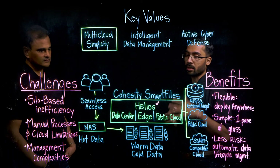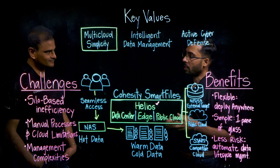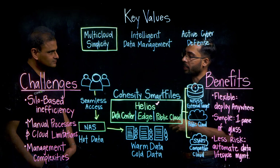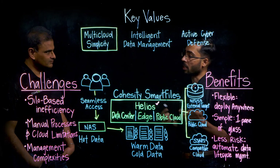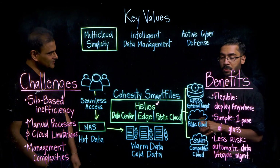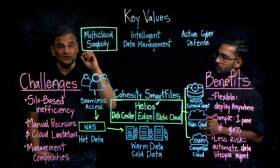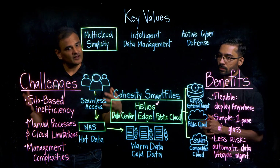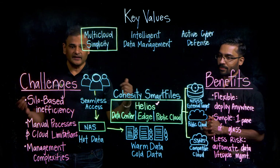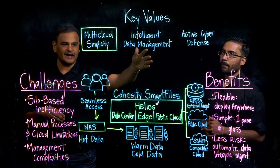More than that, in Helios customers can also manage other services that Cohesity provides, like data protection and site continuity, which helps with visibility across different services and products. They can also look at all the apps running as part of Marketplace, which we'll cover in other videos. So we've talked about some of the capabilities Smart Files delivers with respect to multi-cloud simplicity. We invite you to visit the Cohesity website and the Smart Files webpage to learn more, and subscribe to Cohesity's YouTube channel to learn how Smart Files enables intelligent data management and active cyber defense.